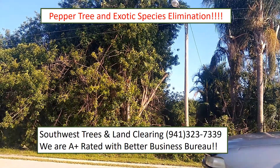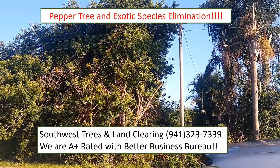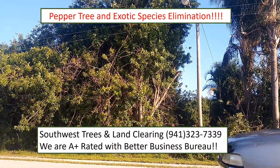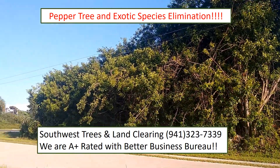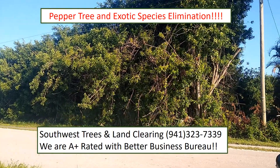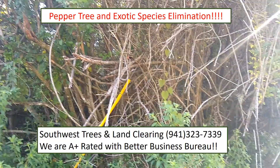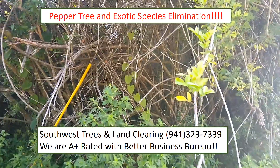That right there is a light pole with a large mature pepper tree growing right next to it. It's about a 30 footer. That entire lot is consumed with pepper trees. Those right there are old dry pepper tree branches, and they are a fire hazard that can grow along your property.